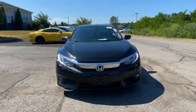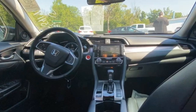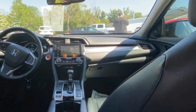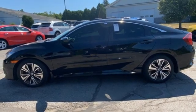Bluetooth wireless audio streaming, Apple CarPlay, Android Auto, front heated leather bucket seats, auto-dimming rear view mirror, remote engine start, and dual zone climate control.